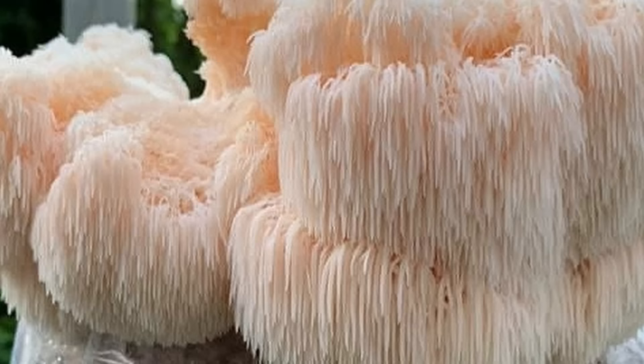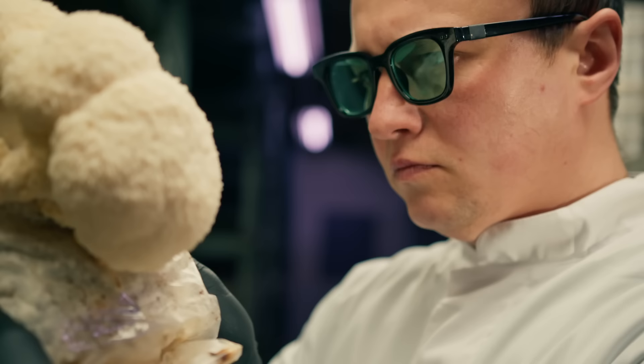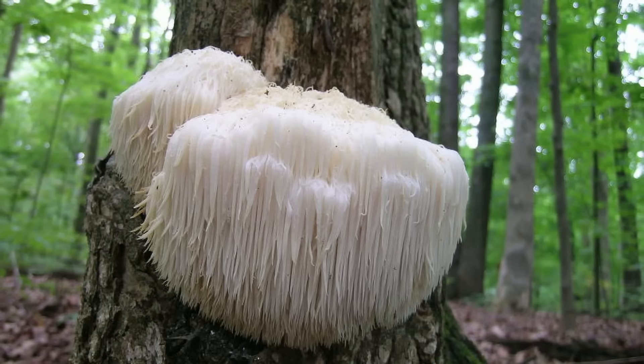In culinary circles, Lion's Mane Mushroom is valued for its delicate seafood-like flavor and meaty texture. It can be used in various dishes, including stir-fries, soups, and even as a meat substitute in vegetarian or vegan recipes. Its unique taste and texture add a gourmet touch to meals and make it a favorite among chefs and food enthusiasts. As with any wild mushroom, it's important to exercise caution and ensure proper identification when foraging, as the wrong mushroom could quite literally kill you.